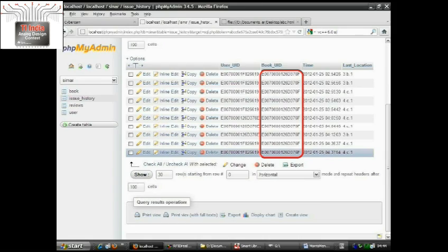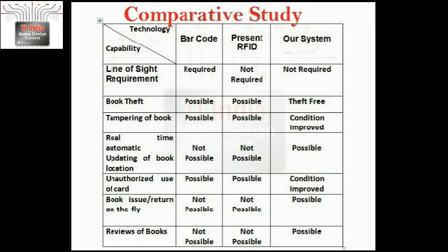Before we wind up, here is a comparative study between barcode, the present RFID, and our system. As we are using RFID, unlike barcode, line of sight is not required. Book theft is not possible in our system, while it was possible with barcode and currently used RFID systems. In our system, the location of the book can be automatically updated, unlike with barcode and previous RFID solutions. Unauthorized use of a card can be detected. Automatic issue and return of books on the fly was not possible before but has been made possible in our system. Users can also get the reviews of any book they pick.